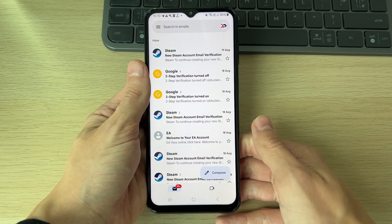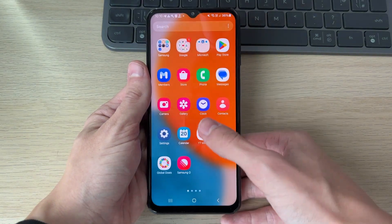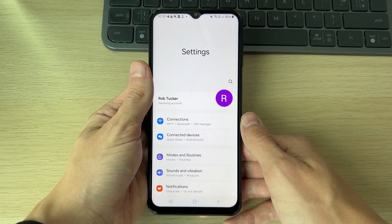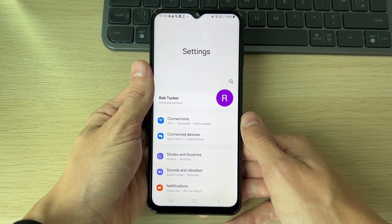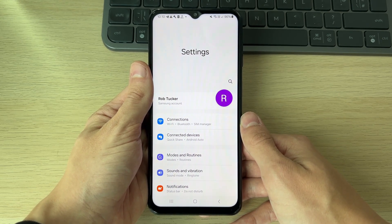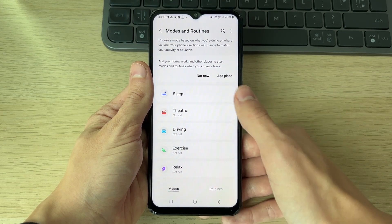There are a couple of different things we can do here. First of all, come out of the Gmail app and open up your settings. You want to make sure you haven't got some type of mode or routine turned on, because that may have Do Not Disturb enabled, which will silence notifications.